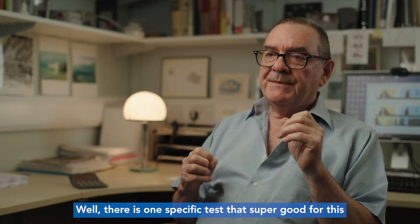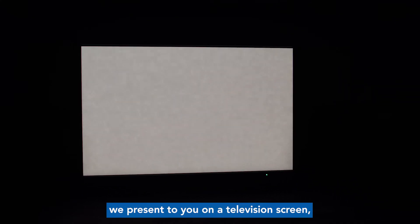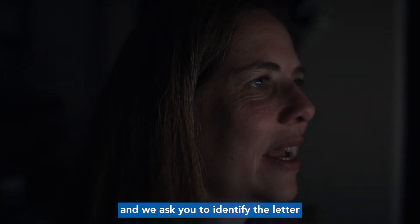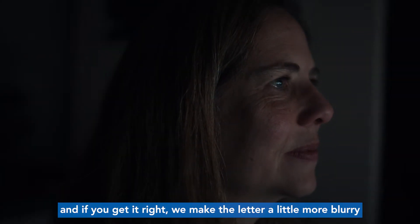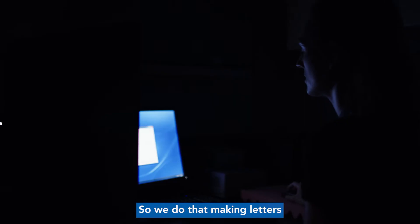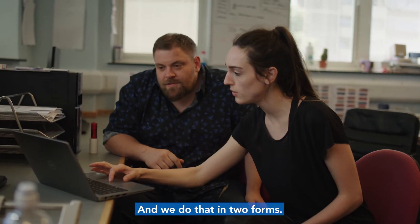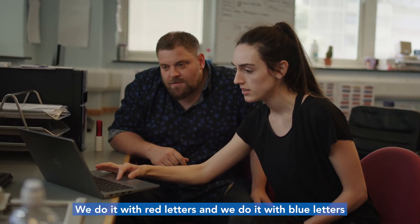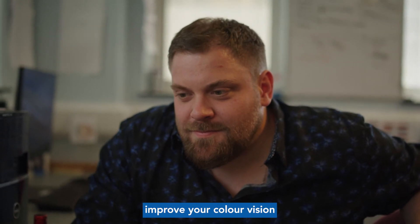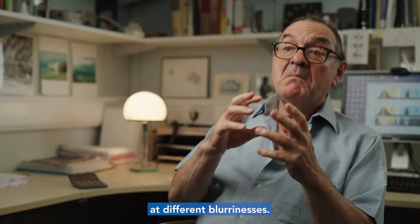How do we test it? Well, there is one specific test that's super good for this. What we do is we present to you on a television screen — a rather good television screen — a letter, and we ask you to identify the letter. If you get it right, we make the letter a little more blurry, and if you get it wrong, we make the letter a little bit clearer. So we do that — making letters clearer and more blurry — to find out where your limits of detection are. And we do that in two forms: we do it with red letters and we do it with blue letters. With this, we've been able to clearly demonstrate that we can improve your colour vision and your ability to detect colours in letters at different blurrinesses.